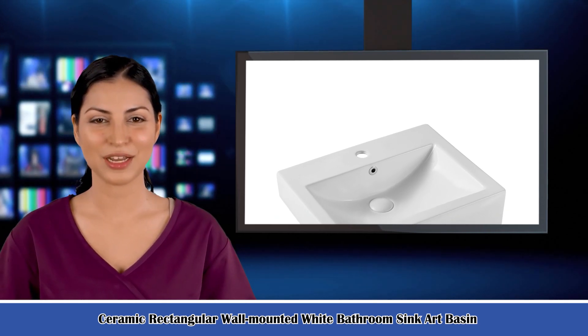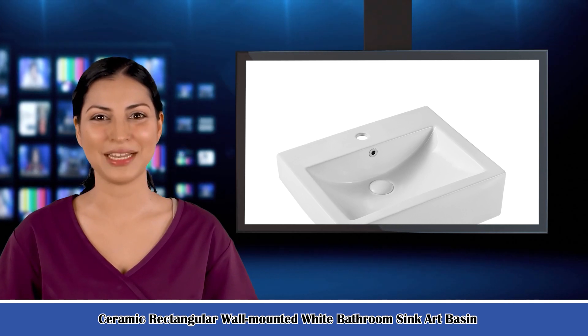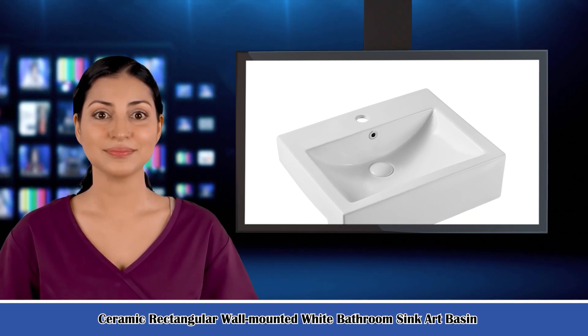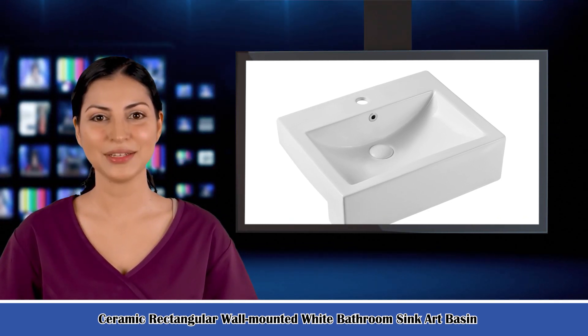Welcome to our Bed and Bath Creative Discovery Channel. Here is Isabella speaking. Follow me, I am your shopping guide. I will introduce you to wonderful products. It is the Ceramic Rectangular Wall Mounted White Bathroom Sink Art Basin.